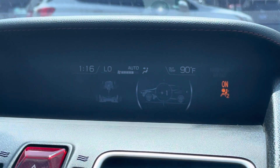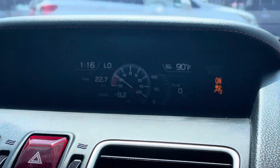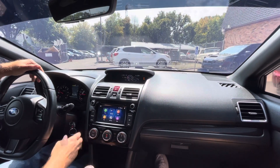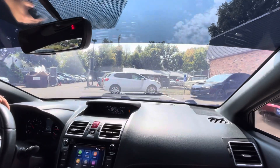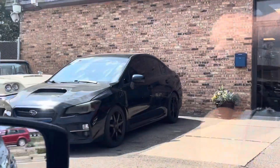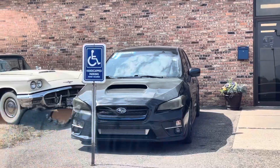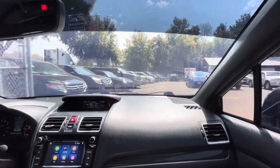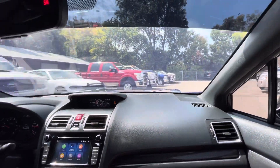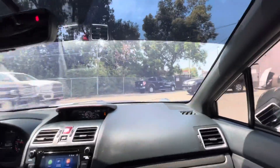Six-speed manual. You have different functions here on the center console. I like that turbo boost gauge. You have keyless entry with the key fob. Clutch catches right where it's supposed to. In addition to this Subaru, take a look at that one over there — that one's highly modified with a front intercooler and aftermarket carbon fiber hood. But back to this one — no aftermarket accessories like exhaust or intake.